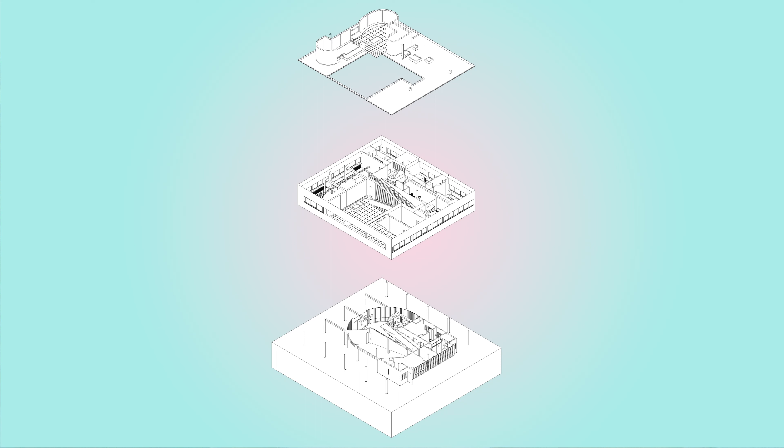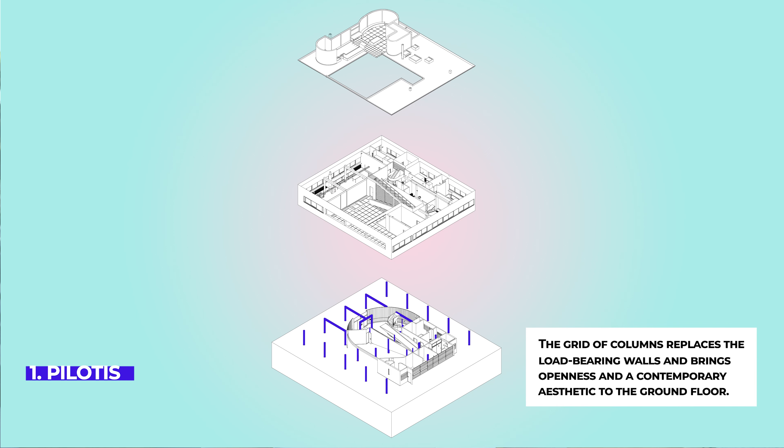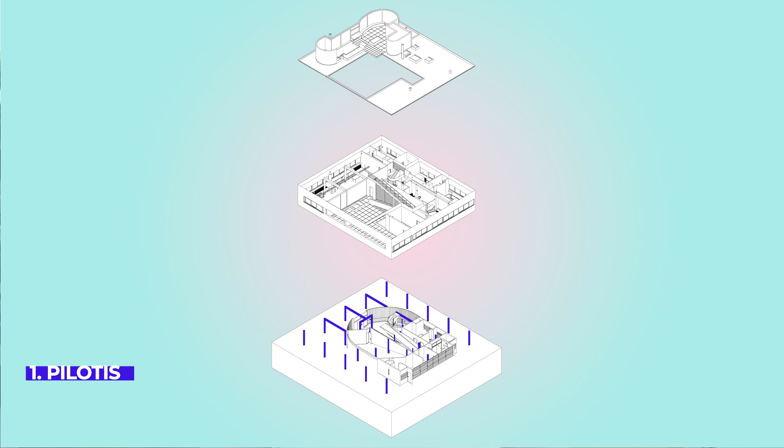The first point of the new architecture is Pilotis. The grid of columns replaces the load-bearing walls and brings openness and a contemporary aesthetic to the ground floor. In this scenario, the ground floor becomes a space for circulation for vehicles and people. This design method is still used to promote accessible areas and creates a connection between the public space and the building.